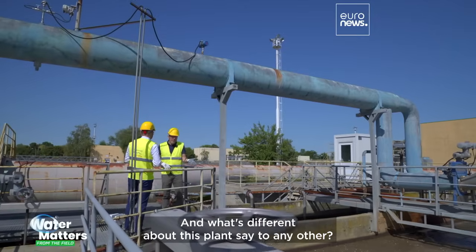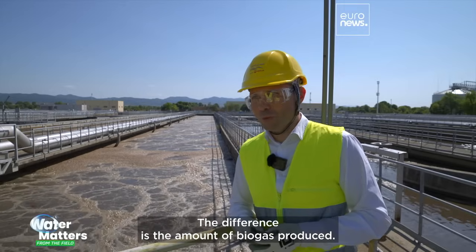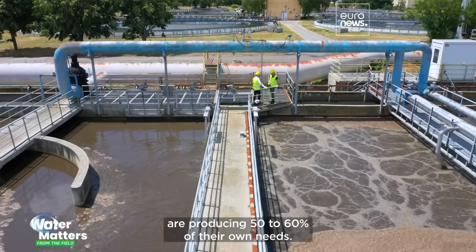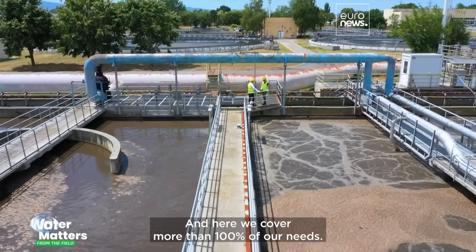And what's different about this plant compared to any other? The difference is the amount of biogas produced. Usually, wastewater treatment plants are producing 50 to 60% of their own needs, and here we cover more than 100% of our needs.